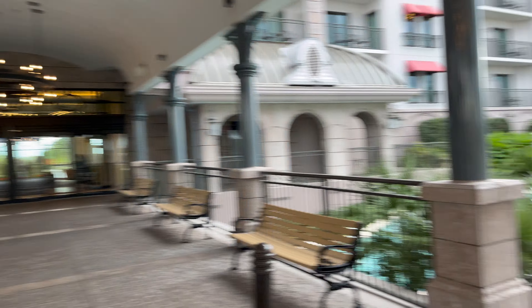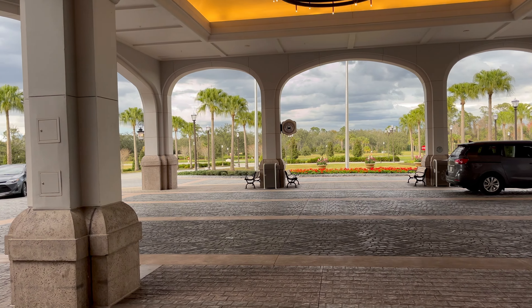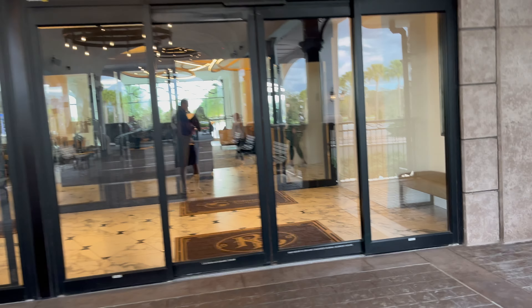So this is the entry. You might get dropped off right here by your transportation, whether that's an Uber or a private transfer. It's so beautiful and I wish you could smell it — it smells so good here.